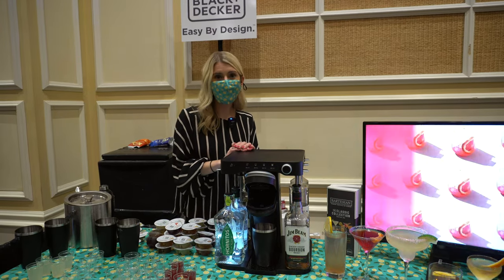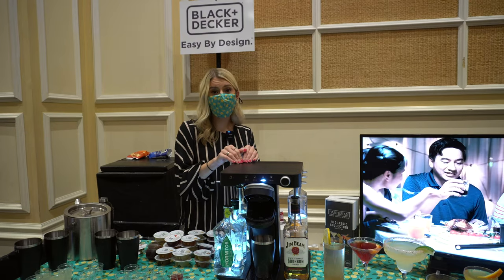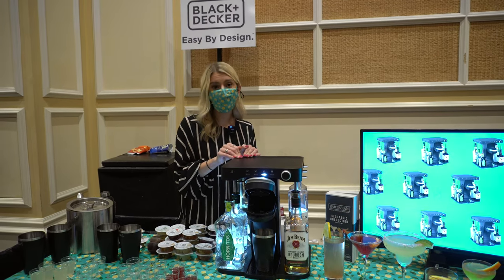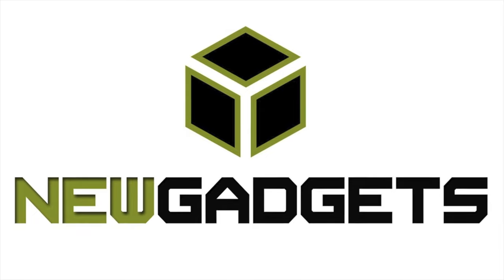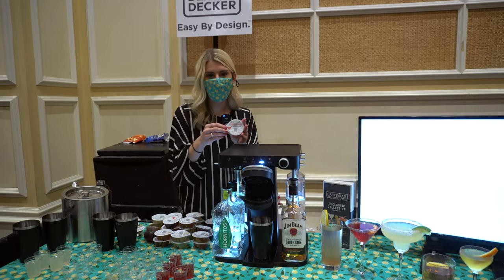This is Bev from Black & Decker, your new personal bartender. It will be $2.99, available in May on Amazon. Today we're going to make a Cosmopolitan, which is our vodka drink.